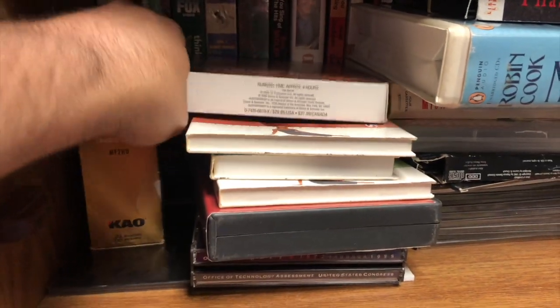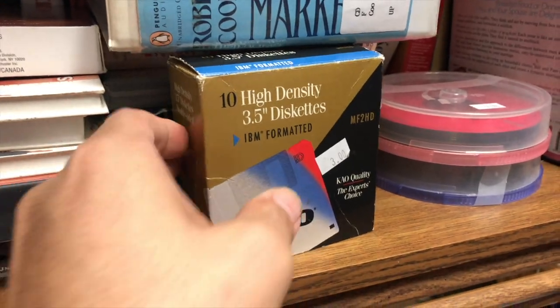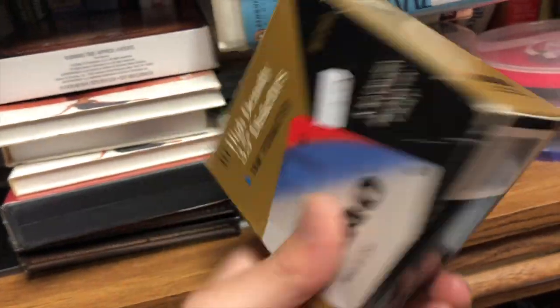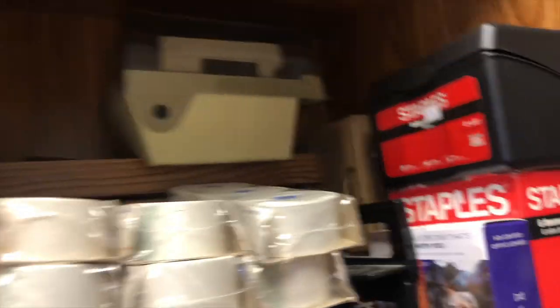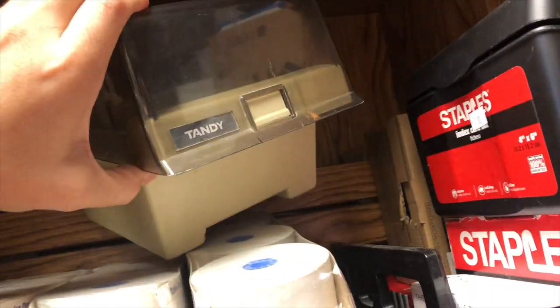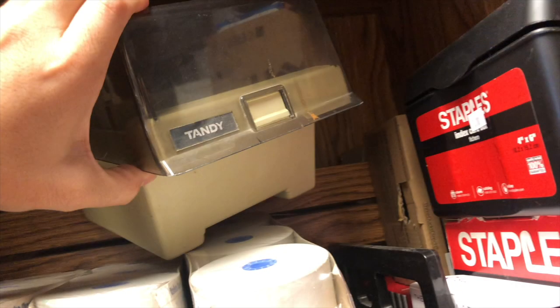You never know what you're going to find until you look around. This was a pack of 10 floppy disks in the box - pretty neat. These are your standard 1.4 meg disks, and it was missing two out of the pack, but for only three dollars I thought sure let's go for it. Speaking of floppy disks, we have this nice Tandy five-and-a-quarter-inch floppy disk case. I already have a few of these but it never hurts to have more. It had the plastic dividers intact and was in pretty good shape, so for four dollars it was a no-brainer.